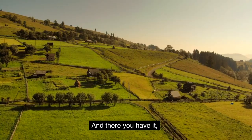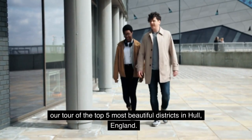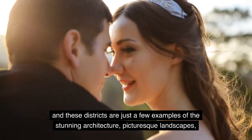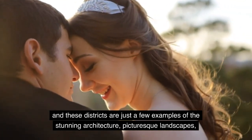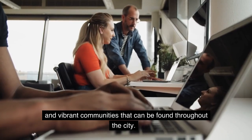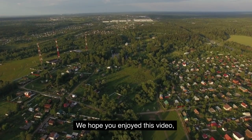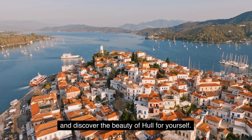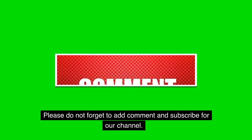And there you have it — our tour of the top 5 most beautiful districts in Hull, England. Hull is a city full of charm and character, and these districts are just a few examples of the stunning architecture, picturesque landscapes, and vibrant communities that can be found throughout the city. We hope you enjoyed this video, and we encourage you to explore these districts and discover the beauty of Hull for yourself. Thank you for watching. Please do not forget to add a comment and subscribe to our channel.